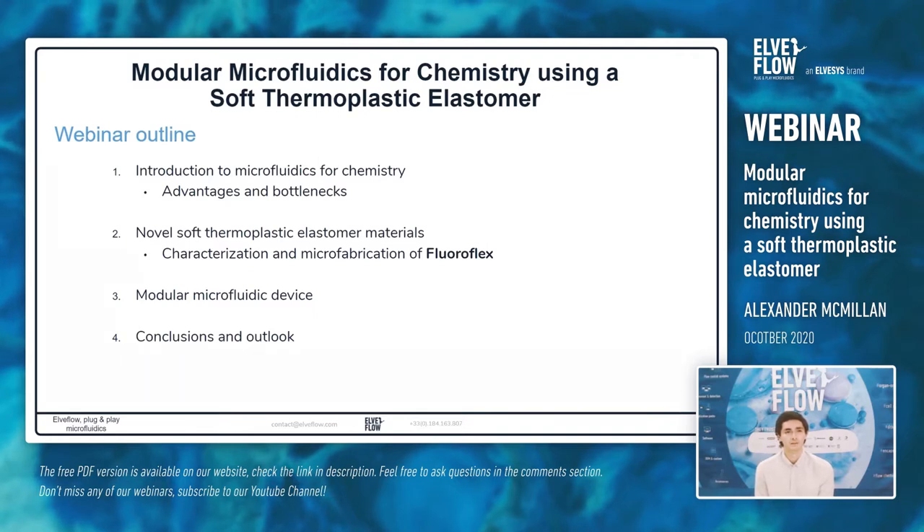To outline the presentation: first I'll give a brief introduction of microfluidics for chemistry, including the advantages gained by using microfluidics as well as some bottlenecks in its development. Then we'll move on to a new class of materials called soft thermoplastic elastomers, which can provide potential solutions. I'll talk about the characterization and microfabrication of one particular soft thermoplastic elastomer called Fluoroflex and its implementation in a modular microfluidic device, finishing with conclusions and outlook.